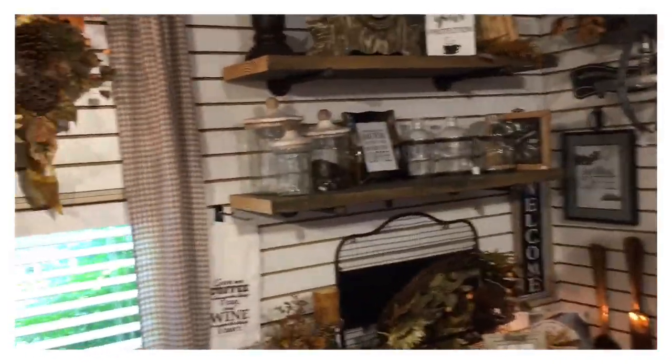I just love it. It's great. So make some primitive, vintage, shabby — and again, urban farmhouse.